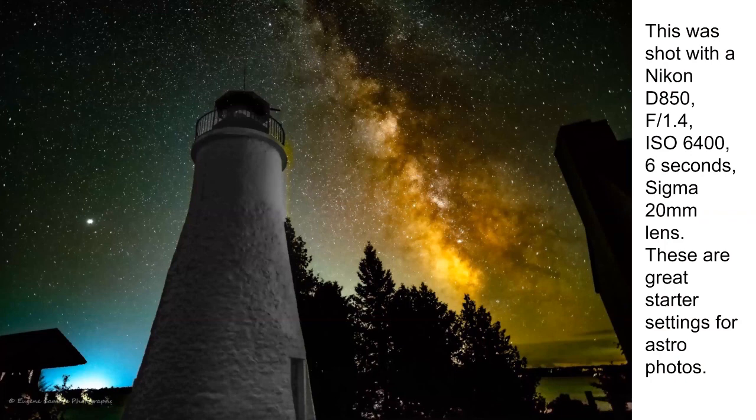This was shot with a Nikon D850 at F1.4, which brings in tons of light, using ISO 6400 for six seconds on a 20-millimeter lens. You have to edit these things because when you shoot in RAW, you won't ever post a RAW photo — it doesn't look right. I converted it to a JPEG and this is what I was able to get. I could go in and change this photo to make the Milky Way Galaxy Core show more colors of the rainbow — they're there, but this is just what I wanted for this particular one.